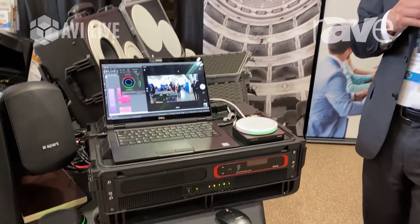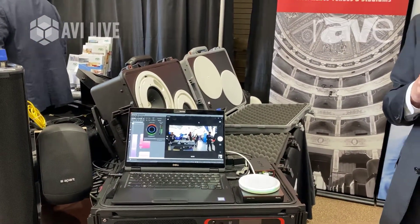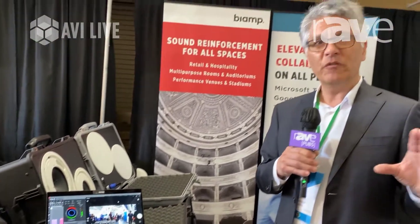BiAmp now offers a Microsoft Teams Room certified system for medium and larger rooms that you can add to any Microsoft Teams Room system. It's a certified system that works in conjunction with those systems, so you can offer your clients the same user interface. IT departments have the same provisioning procedures to connect to their Microsoft Teams Room server, and we can expand the capabilities by adding microphones and speakers to cover a larger room.